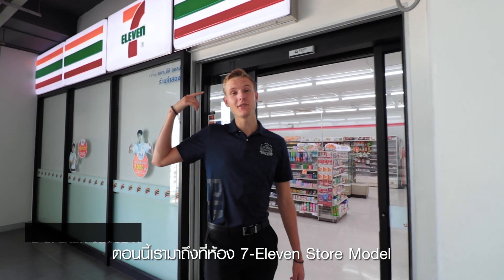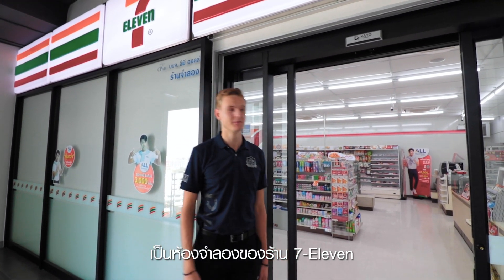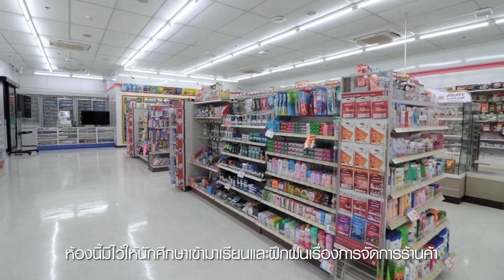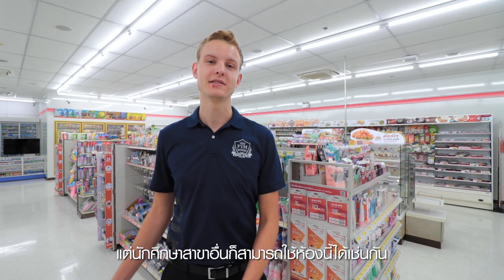This is the 7-Eleven simulation room. As the name suggests, it's a 7-Eleven simulation store. It allows students to study and practice the business operations and management of a convenience store. It is mainly used by business administration students, but it can also be used by other majors throughout their study years.